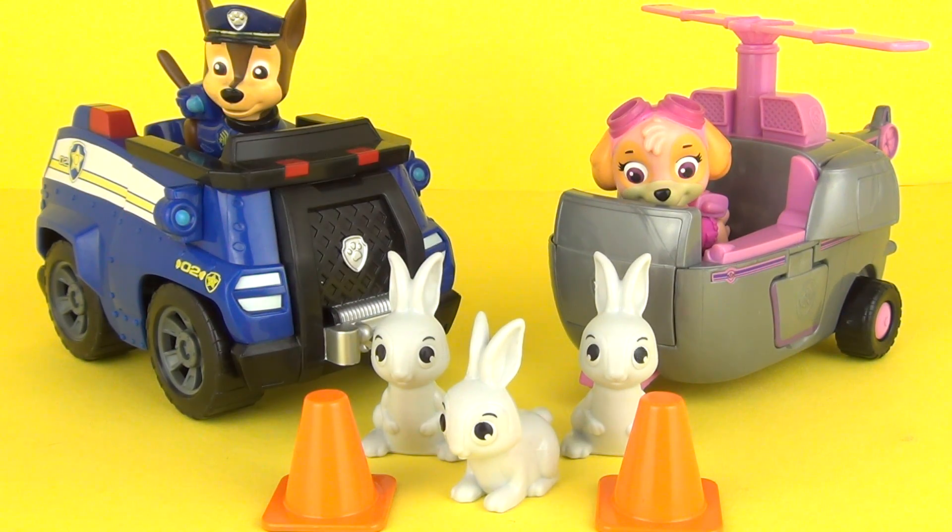This was the Paw Patrol Adventure Bay Animal Rescue Playset with Chase, Sky, and bunnies. This is a great little playset - it does come with some very cute bunny rabbits and comes with Chase and Sky and their awesome vehicles. Please let me know what you think of this toy in the comment section below, please do write, comment and subscribe, and I will see you here next time on Toy Review TV!